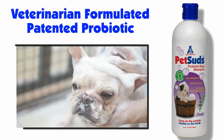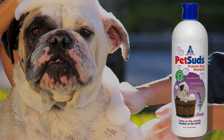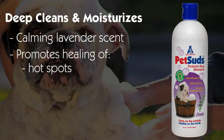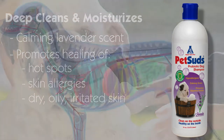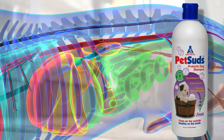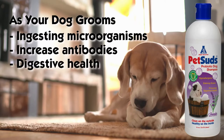Pet Suds is the only veterinarian-formulated, patented probiotic shampoo and conditioner for dogs. Pet Suds Probiotics deep cleans and moisturizes the dog's coat with a wonderfully calming lavender scent, and promotes healing of hot spots, skin allergies, and dry, oily, or irritated skin. But unlike any other shampoo or conditioners, Pet Suds Probiotic goes to work on the digestive system. As your dog grooms, he is actually ingesting microorganisms that increase antibodies and promote digestive health.